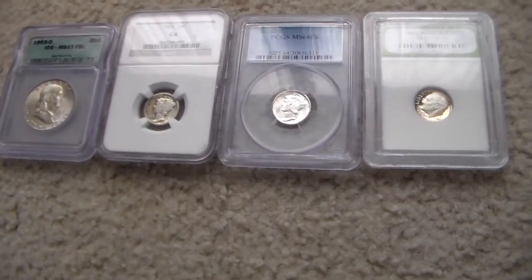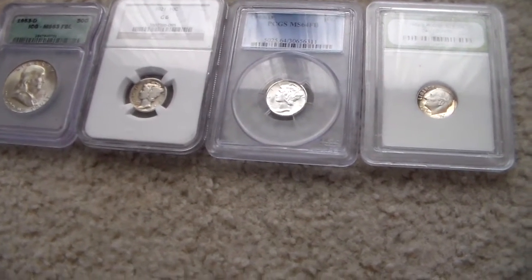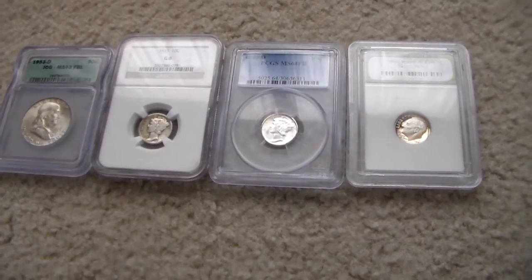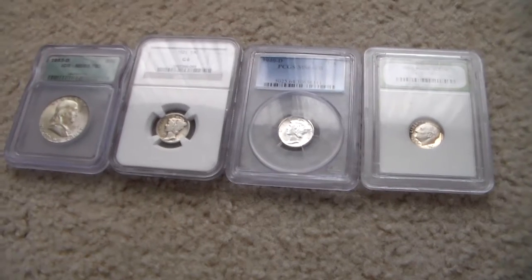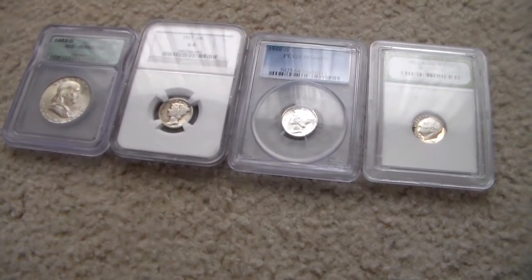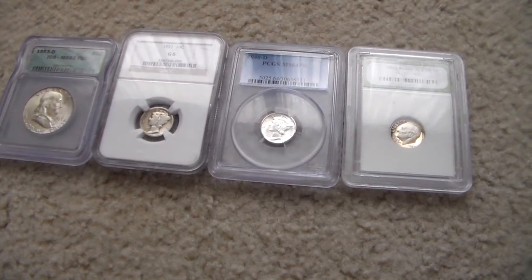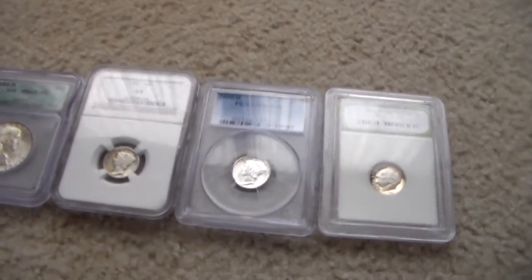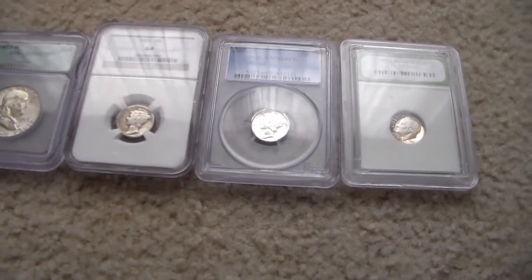What is up guys, this is Jared Spawning here. Today I'm gonna be talking about how certified coins — just because a coin is certified doesn't always mean that it's gonna be real. So let me just jump right into this here for you.